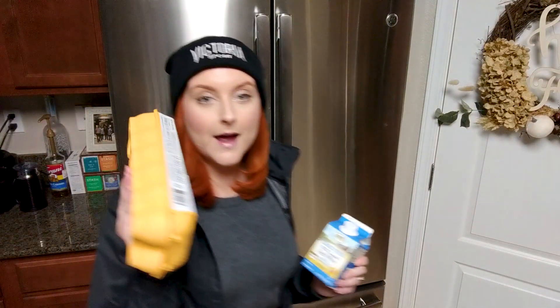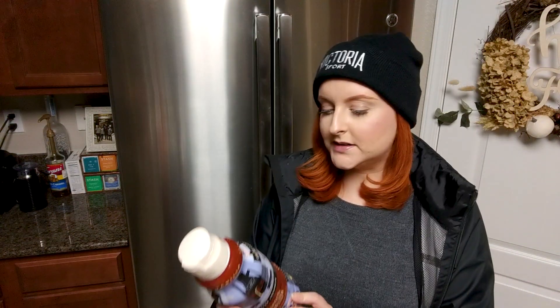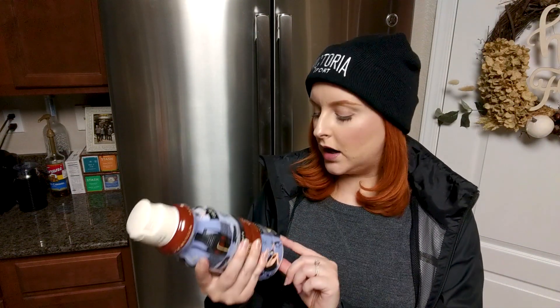I got some liquid egg whites — these are the cage-free Sprouts brand liquid egg whites. I try to always buy cage-free eggs. I also got regular eggs because when my husband is home he always wants eggs for breakfast.